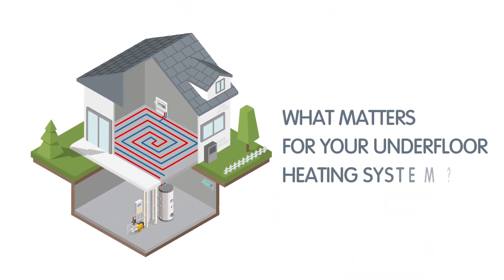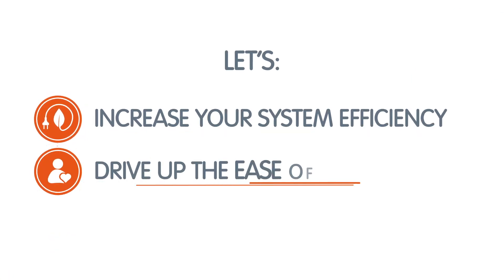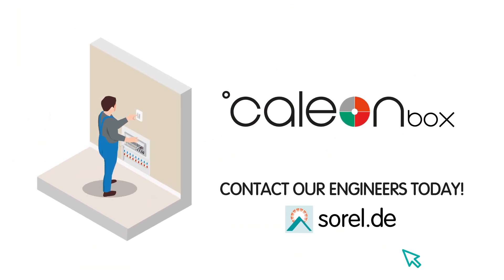So, what matters for your underfloor heating system? Let's increase your system efficiency, drive up ease of use and expand its range of applications. Find out how exactly KalyonBox can enhance your system and contact our engineers.